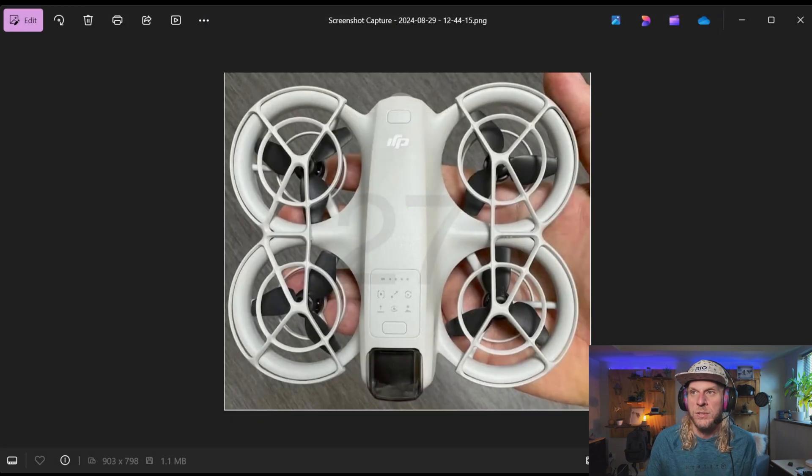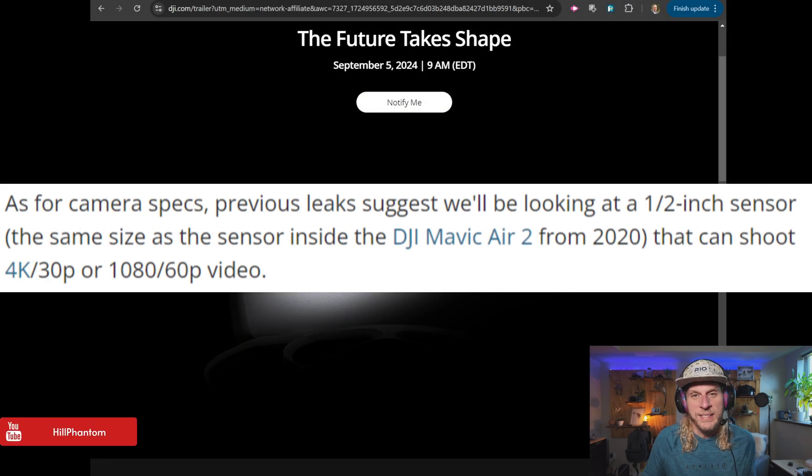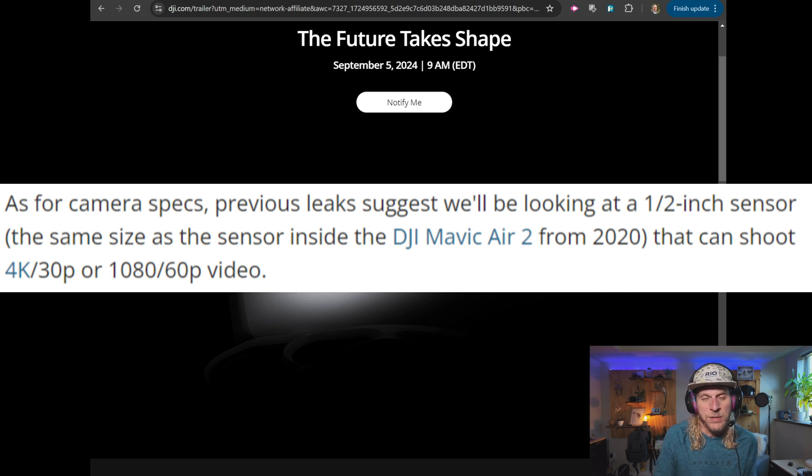From leaked images, the DJI Neo fits in the palm of your hand and has soft buttons on top, likely similar to the Hover's autonomous flight modes — fly-arounds, fly-aways, pull-ins, tracking, dolly shots. Spec rumors suggest 4K 30fps, possibly 4K 60fps, with slow-mo capped at 1080p — maybe 120fps but more likely 60fps. The rumored sensor is a 1/2-inch CMOS, comparable to the Hover X1 Pro, but the X1 Pro shoots 4K 60fps and 1080p 120fps, so the Neo may trail on frame rates.